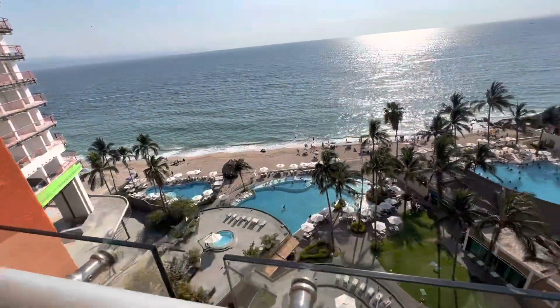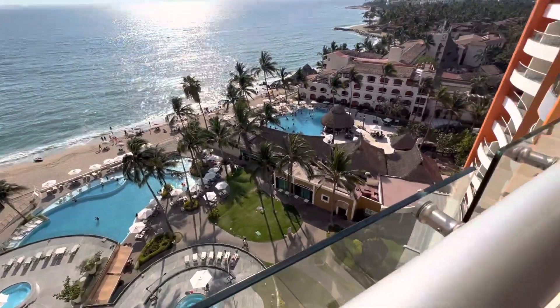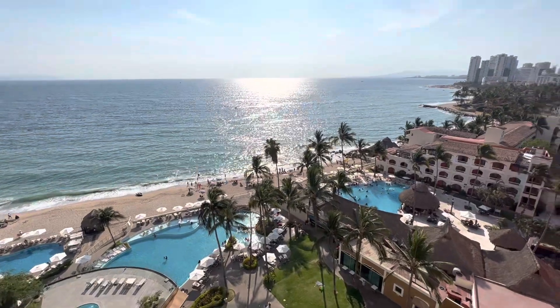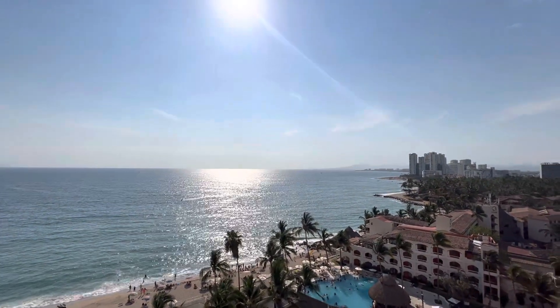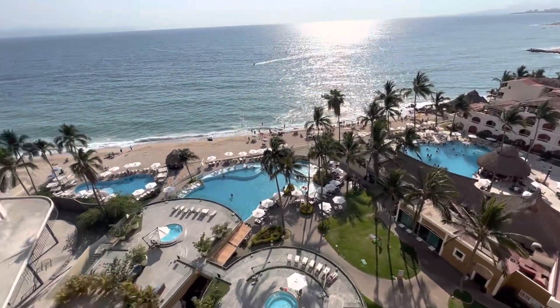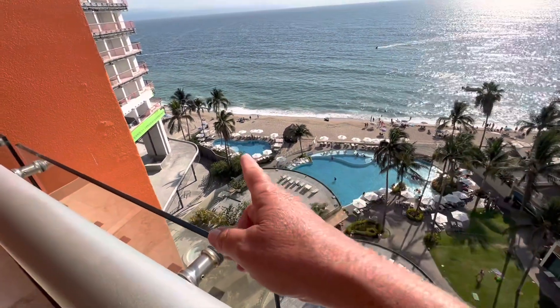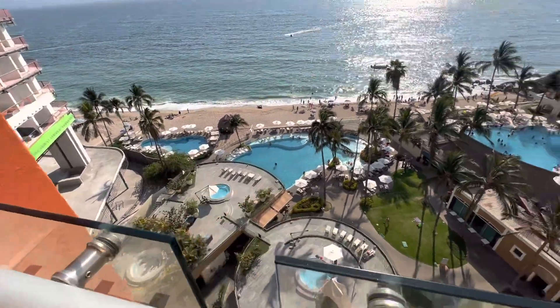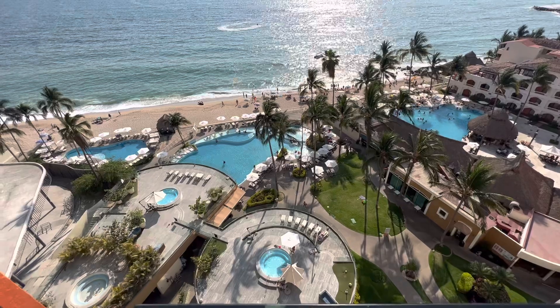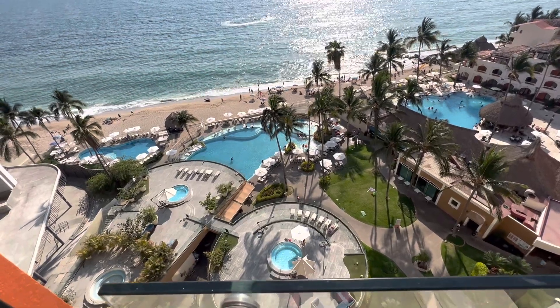Wow — holy smokes, the pool down below looks pretty amazing. And of course, right out there, that's where you're going to see the sunset. So I don't mind that view at all. I believe that this is the adult-only pool. If it's just a regular pool, then it's wildly unused and looks great.